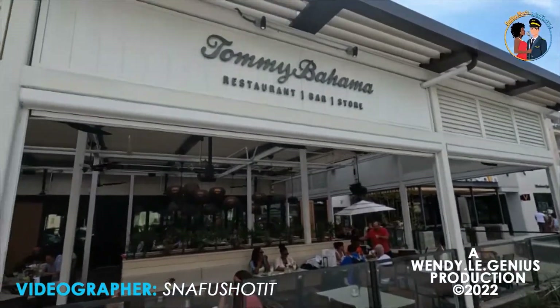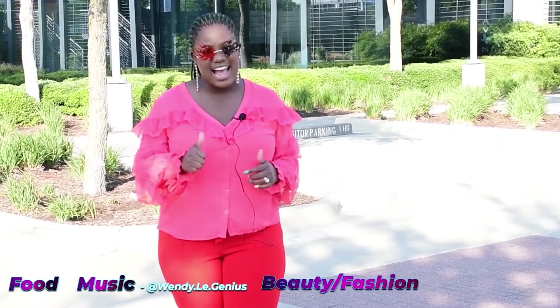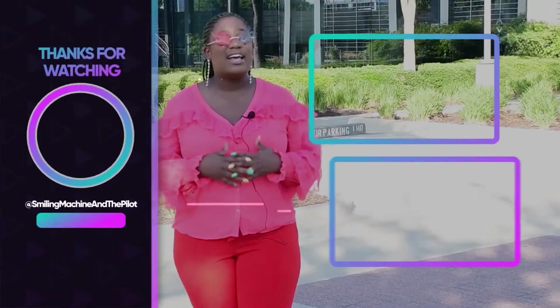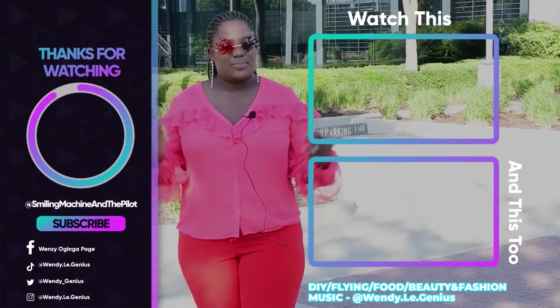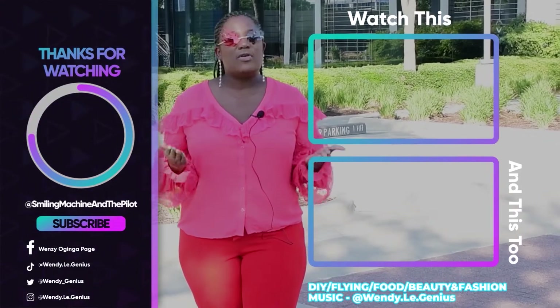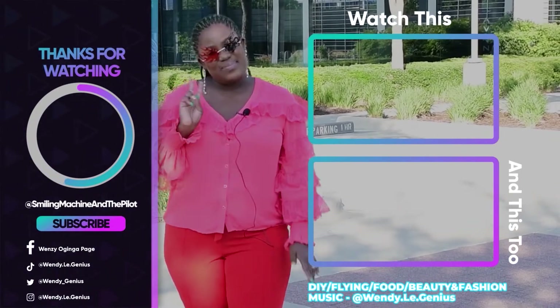If you want to see more food reviews, music, beauty, fashion, DIY, flying, and so much more, kindly hit the subscribe button and don't forget to turn on the post notification bell so you're notified every time we upload. Thank you so much for the love and support — I'll see you on the next one. Peace.